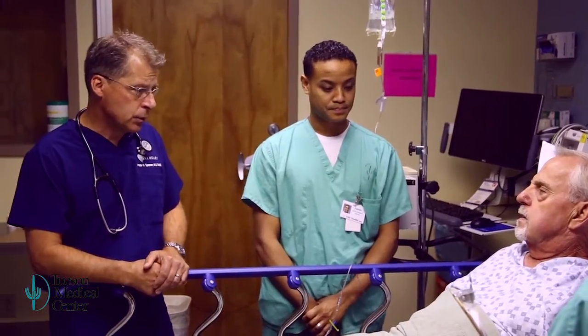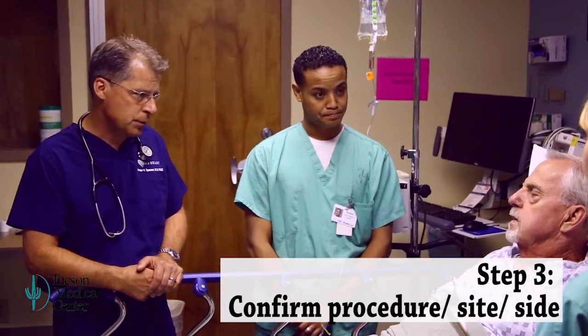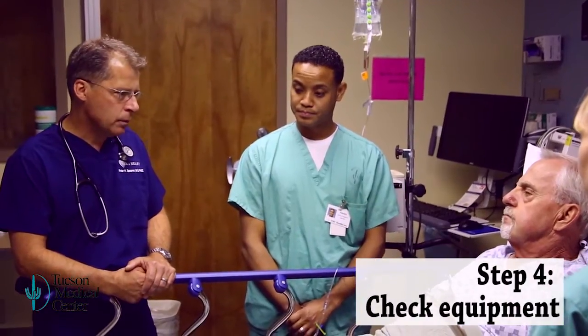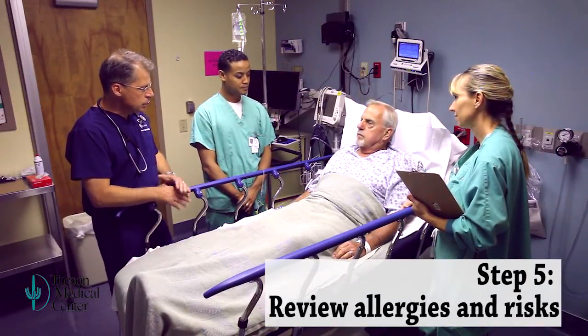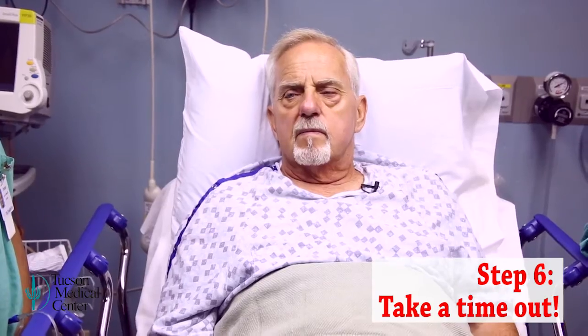Whether we do a cardiac catheterization or coronary procedure, the third step is to confirm the procedure and the correct site or side. Make sure the necessary equipment is ready to go, go over the patient's allergies and risks, and perhaps most importantly, take a timeout.